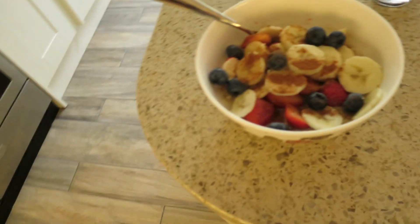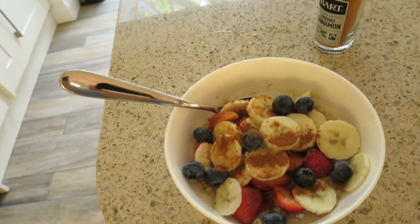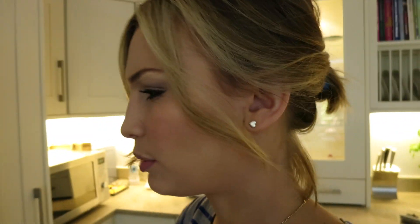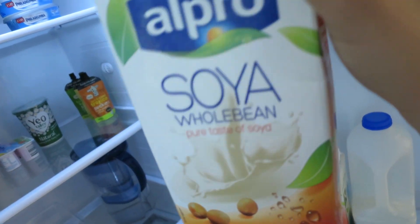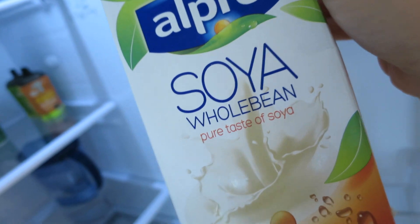I'm having porridge with almond milk and strawberries, blueberries, bananas, and cinnamon. Our strawberries aren't that great, but we got this stuff I wanted to show you guys — Jonathan hates it, but I actually kind of like it. It's soy milk; it was the only one we could get in whatever shop we were in, and it's whole bean, unsweetened. It tastes really beany, like it actually tastes like a proper bean. It's so weird. At first I wasn't sure if I liked it, but I actually kind of like it — it's a creamier taste. But anyway, I'm having almond milk now.